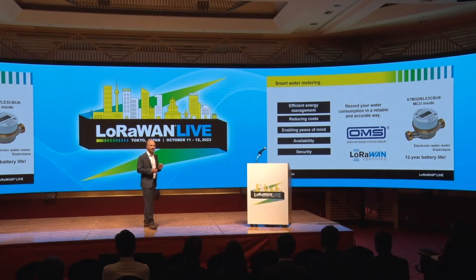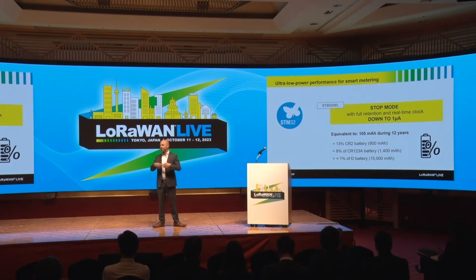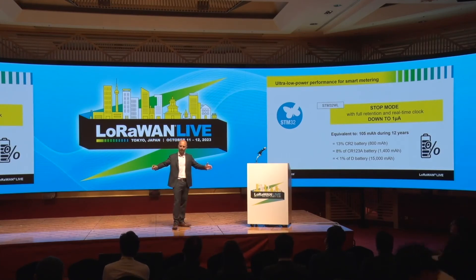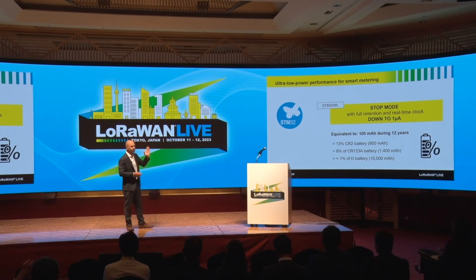The most impressive aspect of this module is its power consumption — it achieves 12 years of battery life. Let's look at how the STM32WL contributes to achieving such long battery life. The WL has a very flexible power scheme with many power modes. Today I want to focus on a specific one: the stop mode. In a smart meter application, the device needs to sleep in a low-power state as long as possible, then wake up quickly, resume the application to execute firmware, acquire data, process the data, and optionally send it to the cloud. The stop mode is really well adapted for that.